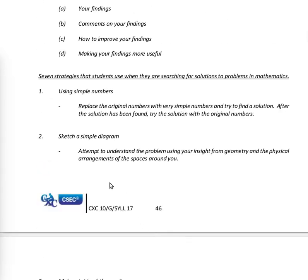There are seven strategies that students use when searching for solutions to problems in mathematics. Strategy one: use simple numbers — replace the original numbers with very simple numbers and try to find a solution. After the solution has been found, try the solution with the original numbers. So if you have very complicated figures, you make a simplified model using simple numbers, see if it works, then go back to using the original complicated numbers to solve the real problem.